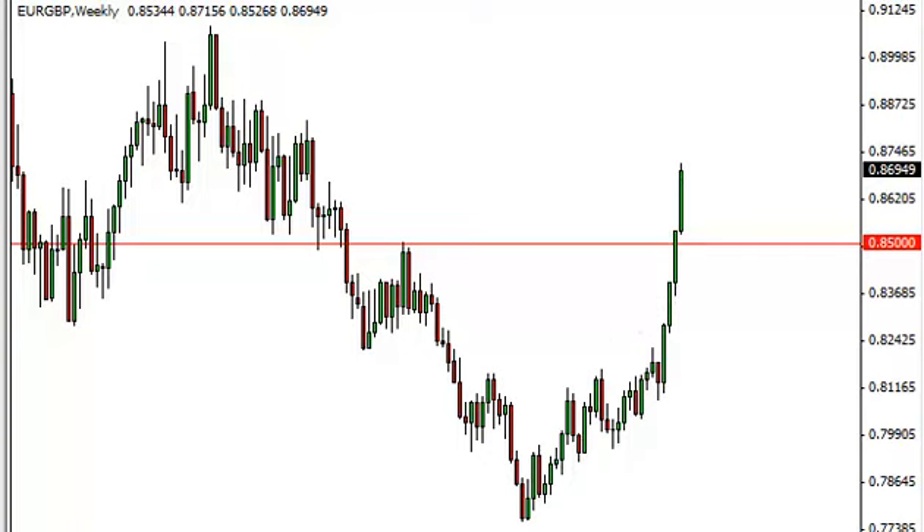We do recognize the fact that we are starting to approach the 0.87 level, and we think since it's kind of in the middle of this noise over here, that we could see a little bit of a pullback.